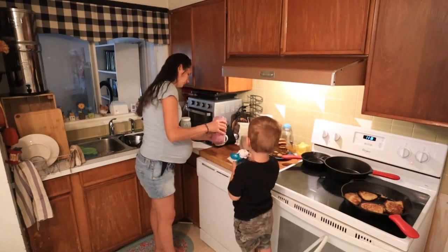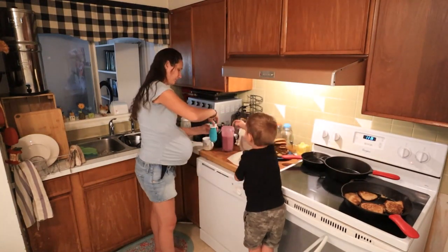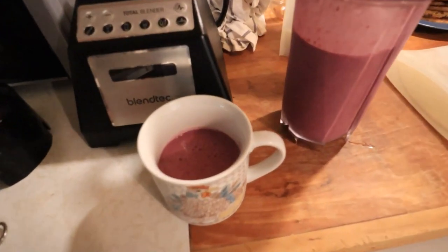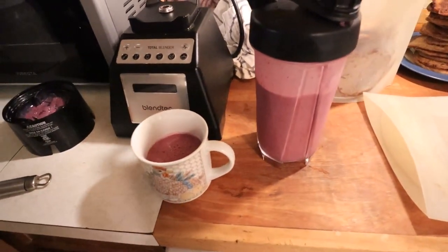I'm also using up the rest of my batter and making a big batch of pancakes at once, even though I just ate three of them for breakfast. That way I can keep them in the freezer or refrigerator and pull them out to heat up, making mornings really fast and easy.